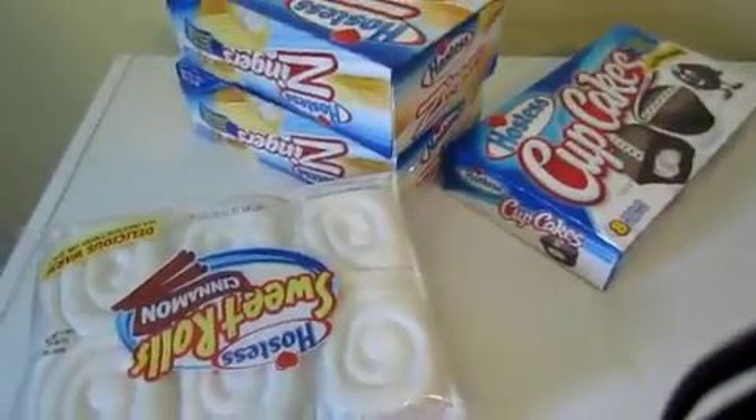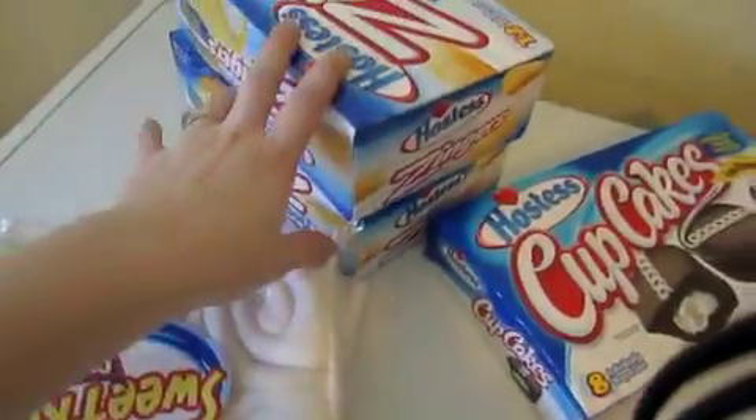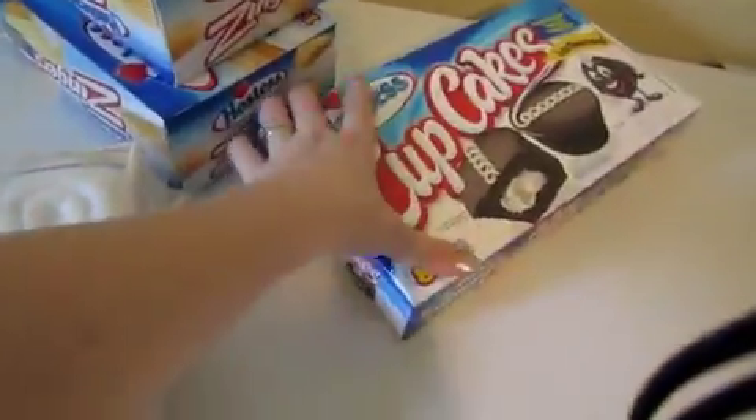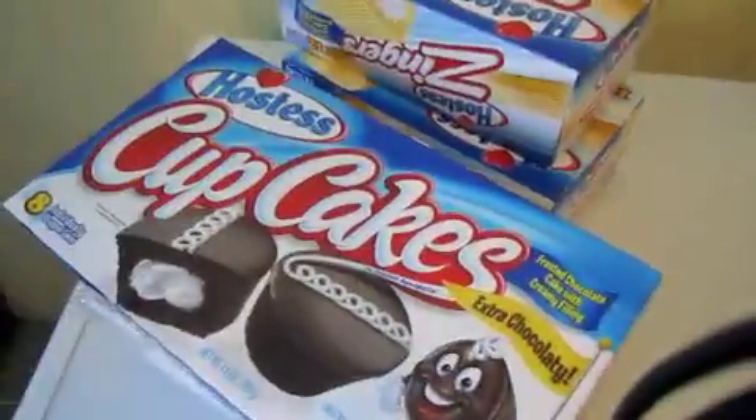Alright guys, so this is going to be my last grocery shopping trip for the month, and I'm going to go ahead and break this down. This is the bread store again. I've got my receipt and you can see that it's $8.69, which I round up when I do these videos, so we'll say $9.00. I got two packs of sweet rolls, two packs of zingers, and a pack of hostess. That's mostly for Erin's lunch.